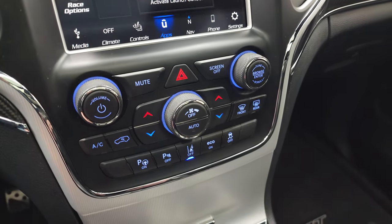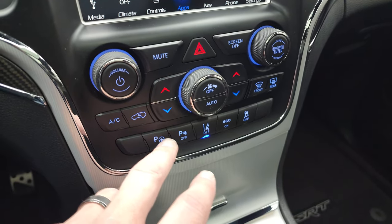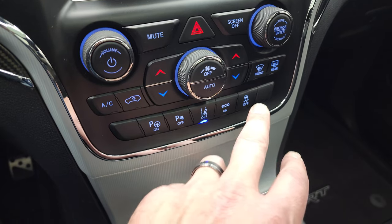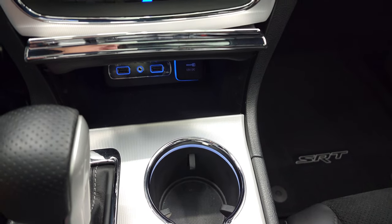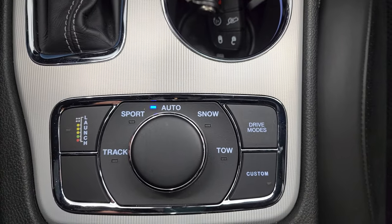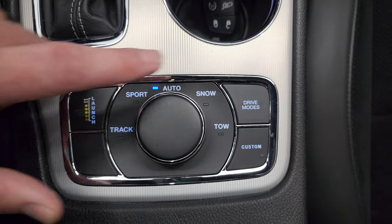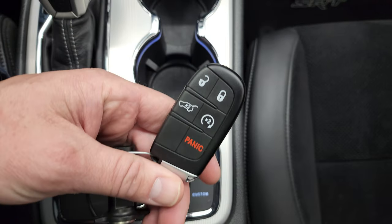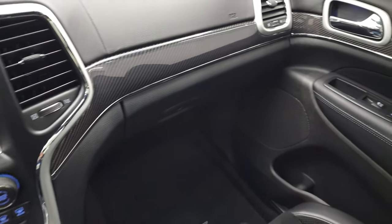Down here you have dual climate controls including your volume and tune controls, perpendicular and parallel park assist, and parking sensors you can turn off. Lane departure warning, eco mode, and stability control. You get two USBs and an AUX jack as well as a 12-volt power point. The 8-speed automatic transmission has different drive modes: track, sport, auto, snow, and tow. You get the launch button, custom mode, keyless entry, remote start, and power lift gate.